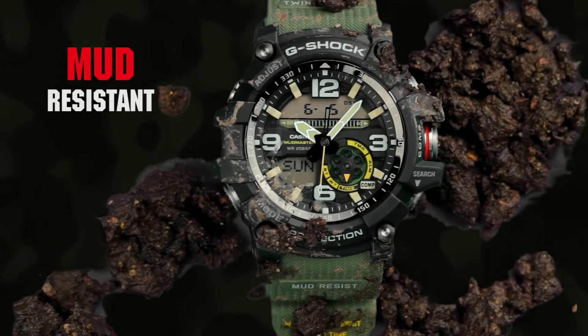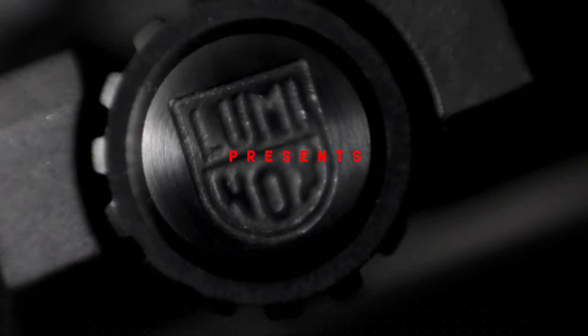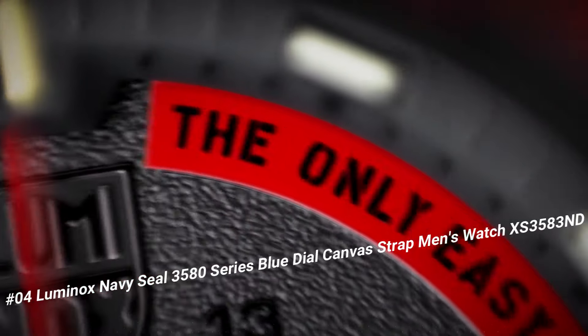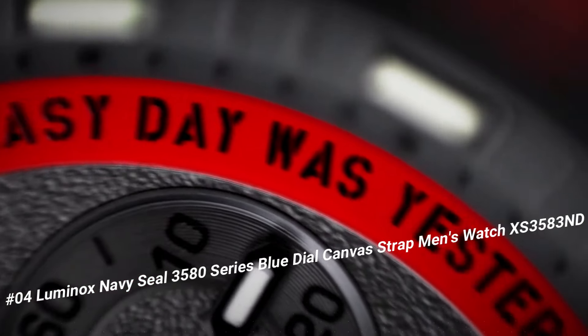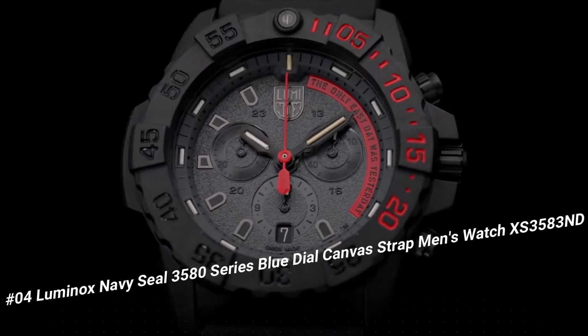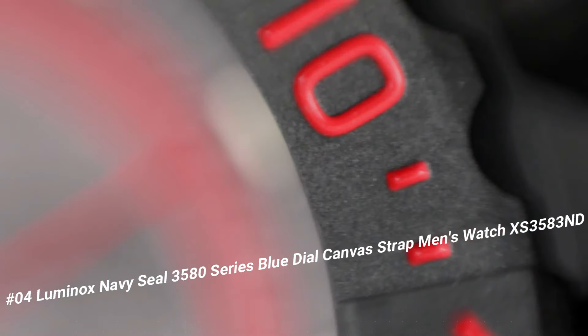Number 4: Luminox Navy SEAL 3580 Series Blue Dial Canvas Strap Men's Watch XS 3583ND. Great piece — incredibly affordable, and I just love this brand. Handles pressure easily; make this Luminox your new everyday watch.